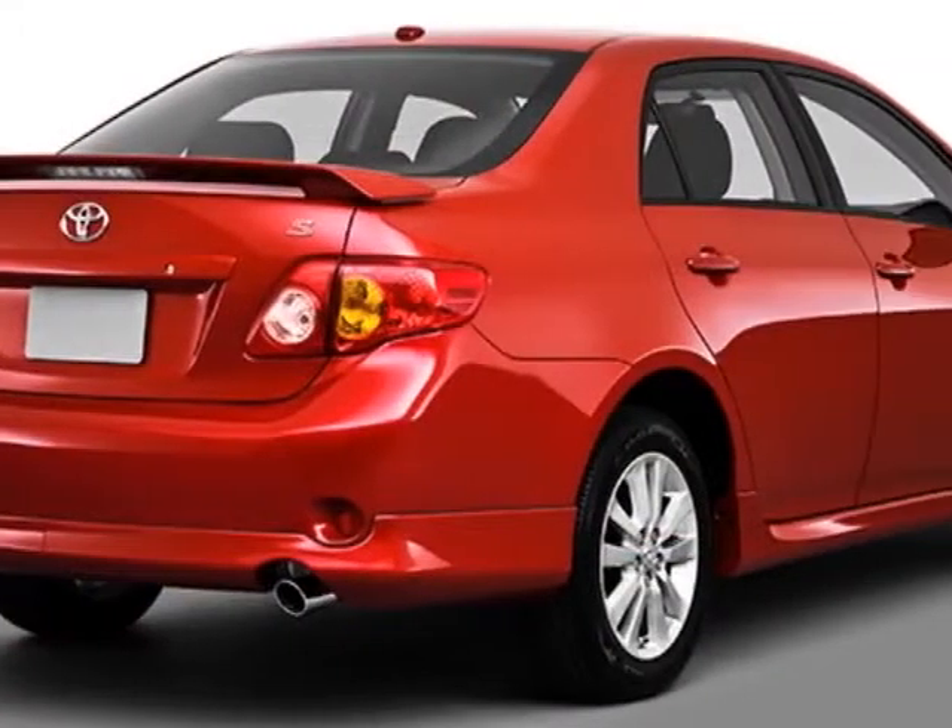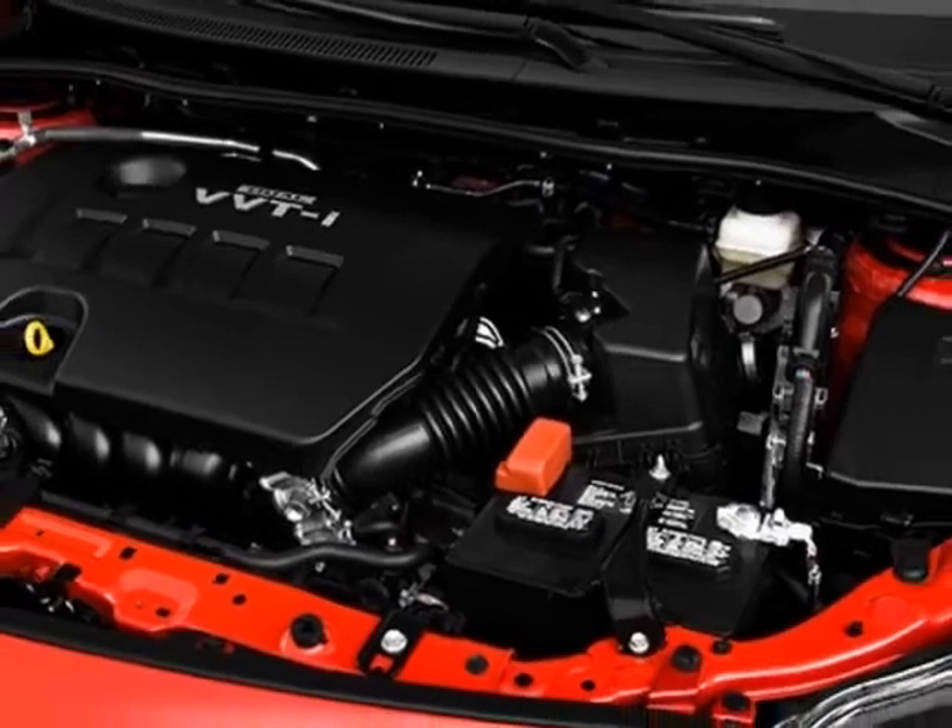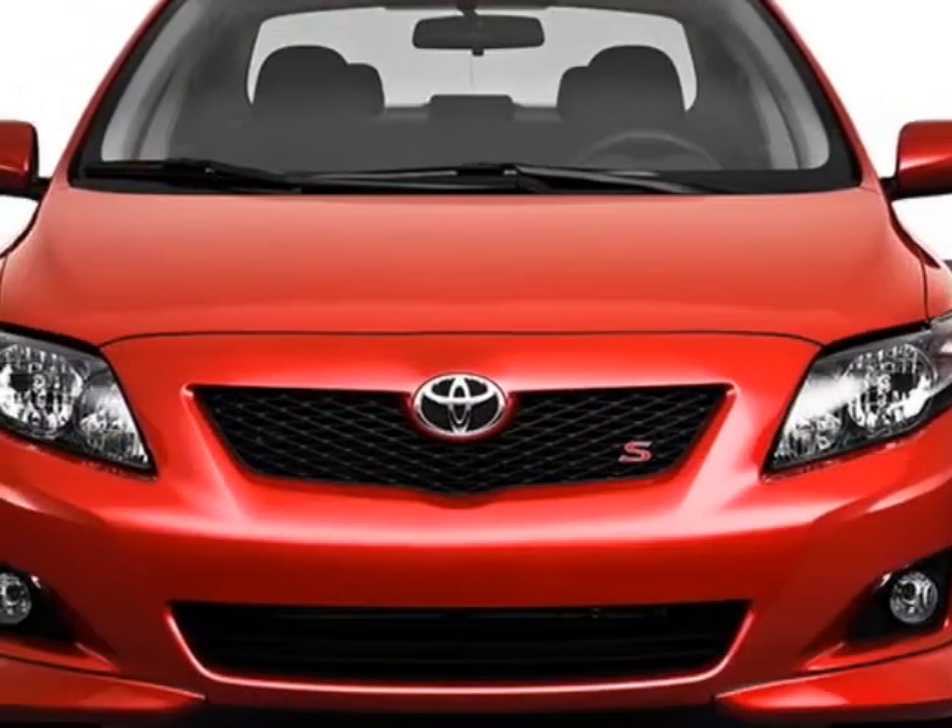This Corolla boasts a 1.8 liter in-line 4 engine and has a 4-speed automatic transmission.